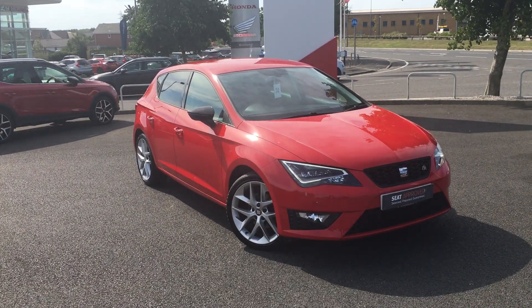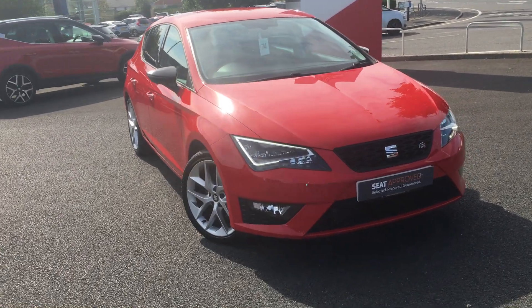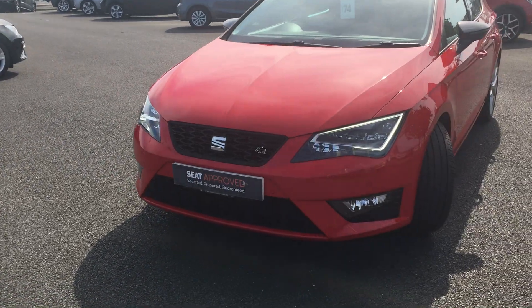Hi, it's Aiden here at Blackpool Seat, showing you around this Seat Leon FR Technology that we've got in stock. This is a 2.0L TDI, comes with the Seat lighting and daytime running lights.